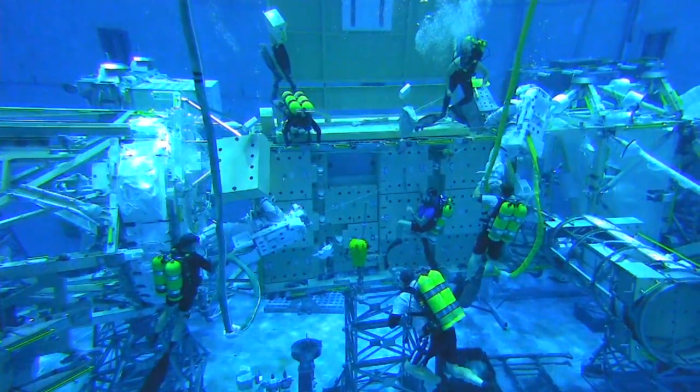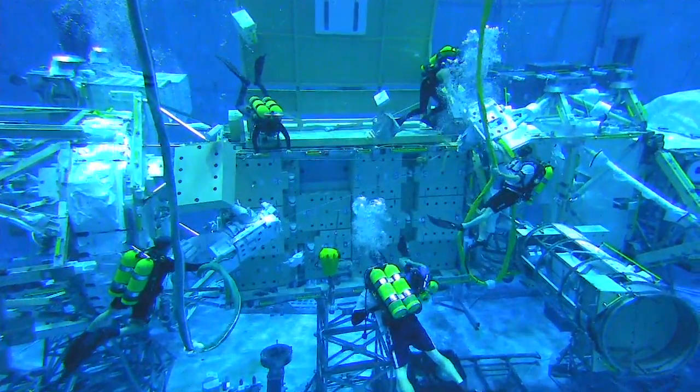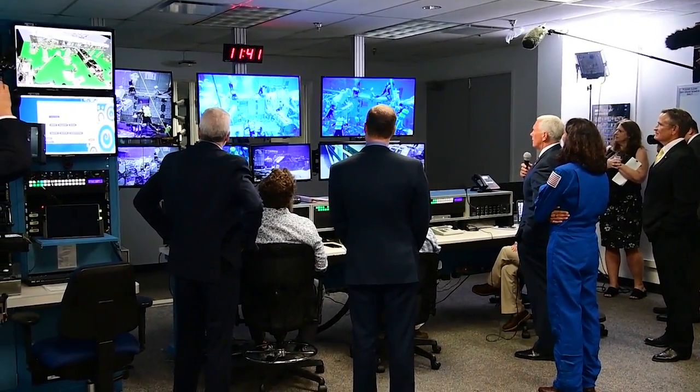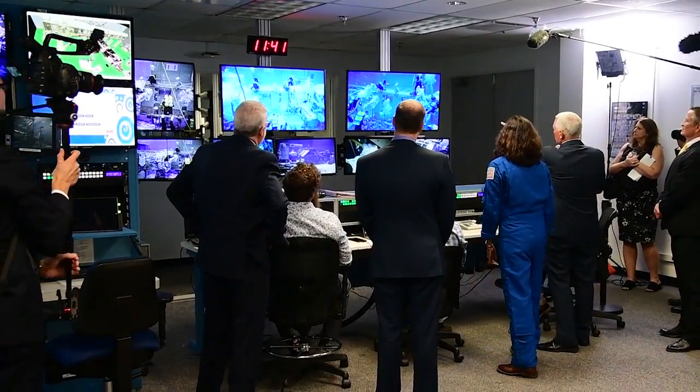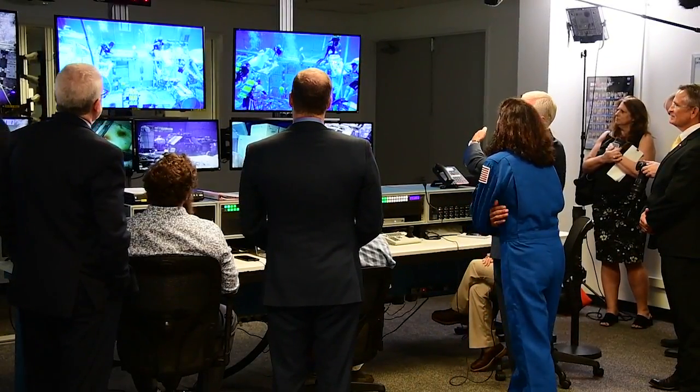This is Vice President Pence. Can you read? We have you loud and clear, sir. How are you? I'm great. Tell me, Duke, tell me what you're doing. Well, sir, we're doing some training for spacewalks, and so we're in the neutral buoyancy lab. We've got the water to help us be neutrally buoyant, and we're working on moving some equipment around.